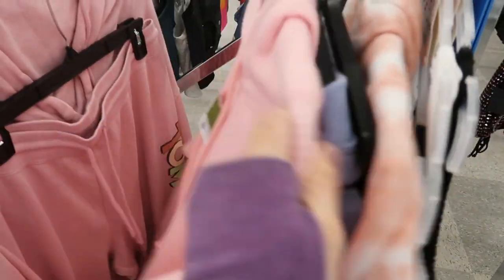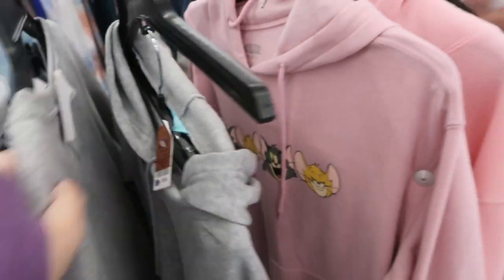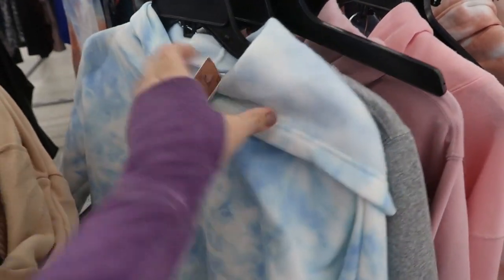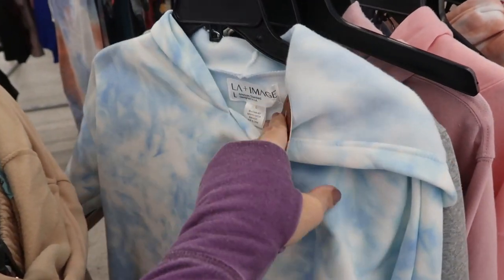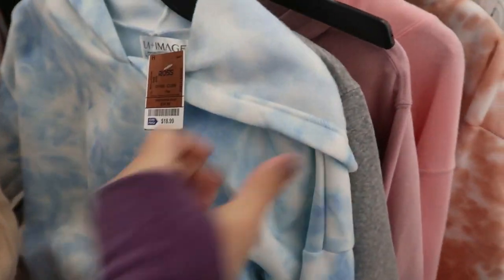I know one of you guys asked me about a set that I didn't show the brand for - let's see it today. This one's LA Image for $18.99, and you also get the little shorts.